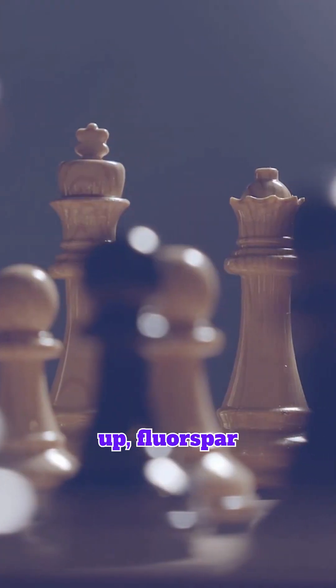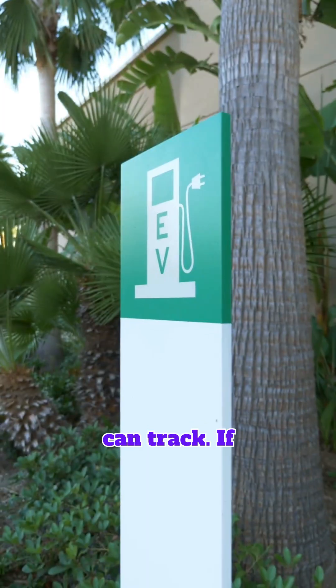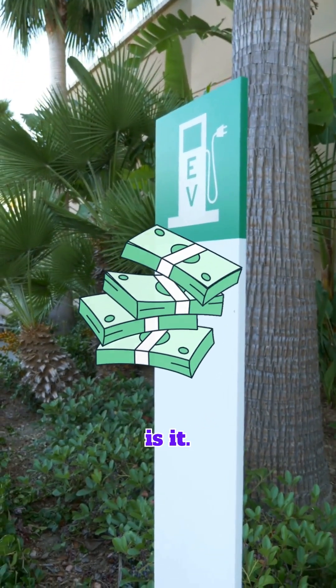As the EV market scales up, Fluorspar is becoming one of the most strategic materials you can track. If you're looking for the next big lever in battery supply chains, this is it.